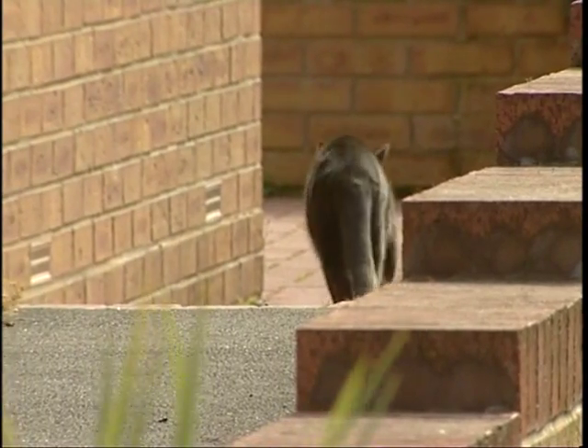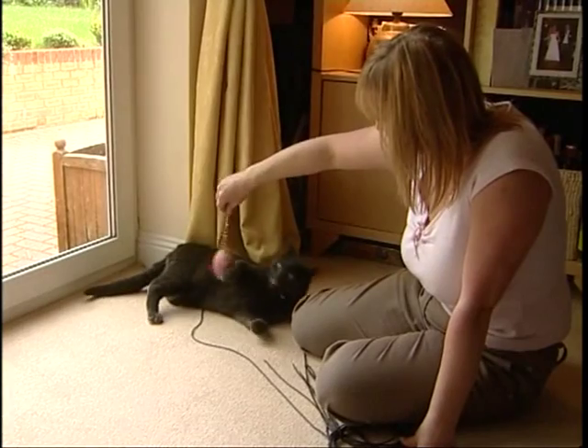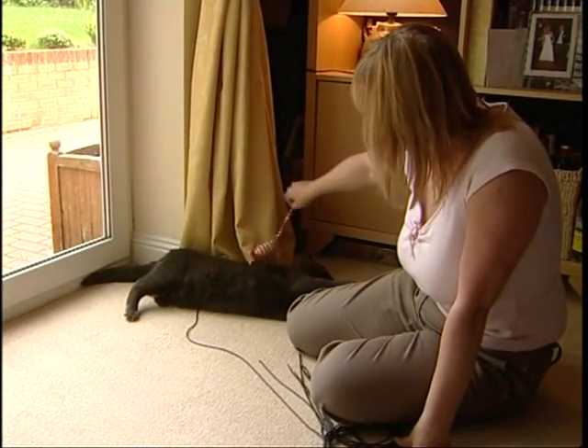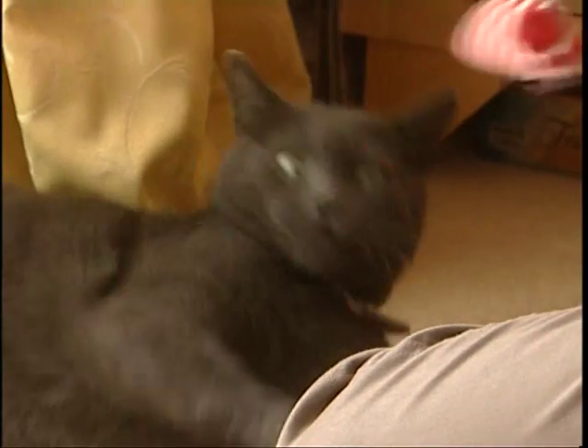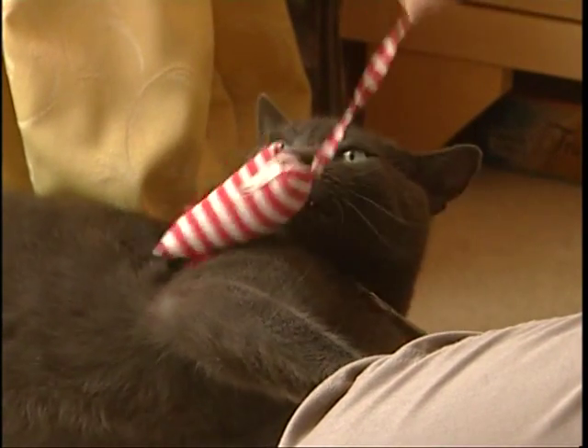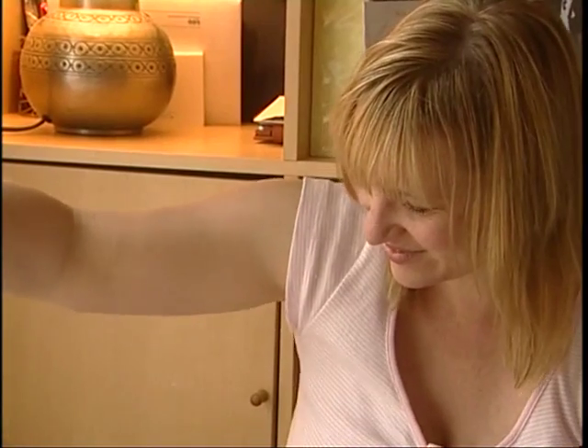The cleaning regime involves a 10% solution of biological washing powder. This contains enzymes which will break down the fatty acids in the scent mark, so that Thomas will no longer be able to smell where he has sprayed. I've also asked Jane to do some extra things with the cats, like playing with them or giving them puzzle feeders. This gives both cats something different to do, so they're not patrolling around worrying about what's in their environment.